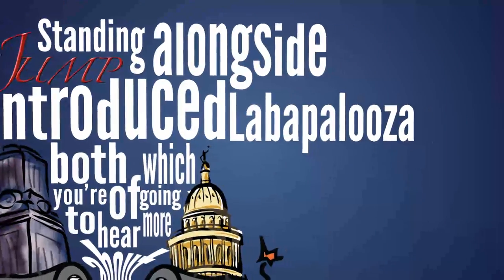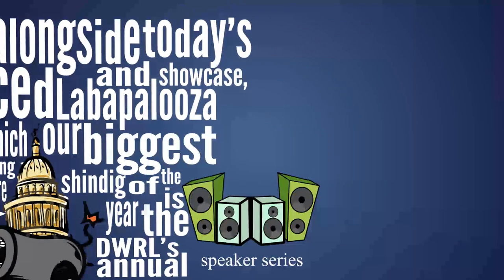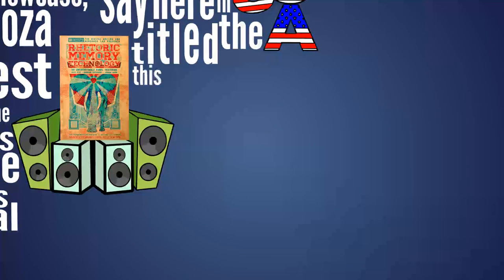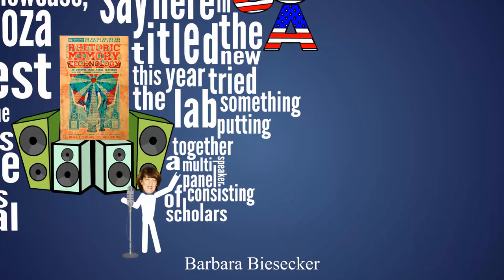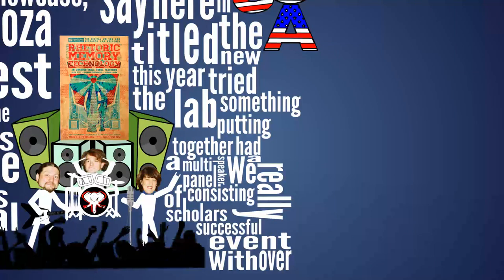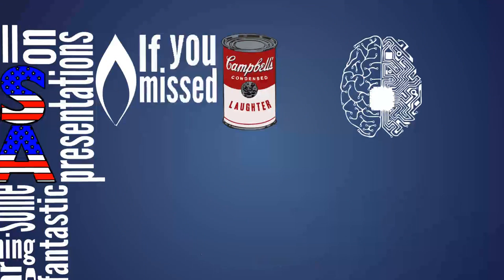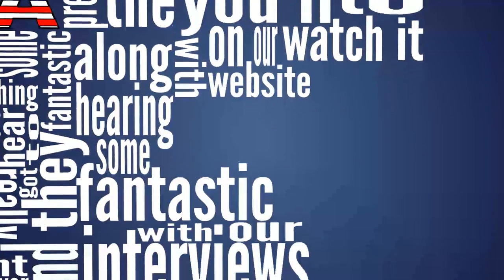Standing alongside Labapalooza and today's showcase, our biggest event of the year was the DWRL's annual speaker series, and this year's was a doozy. Titled Rhetoric Memory Technology, this year the lab tried something new, putting together a multi-speaker panel consisting of scholars Barbara Biesecker, Josh Gunn, and Alex Reid. We had a really successful event with over 70 people in attendance, and they got to hear some fantastic presentations on Holocaust memory, recorded laughter, and human memory. If you missed the event, you'll soon be able to watch it on our website, along with some fantastic interviews with our speaker series guests. We hope you'll be as excited about them as we are.